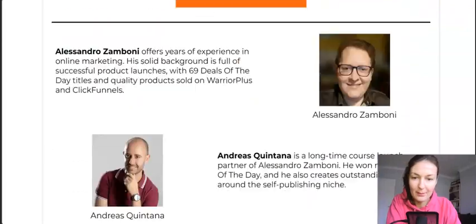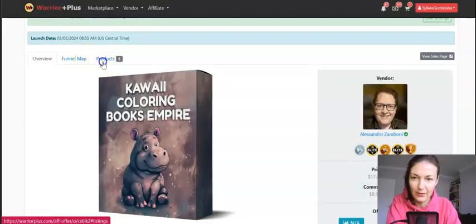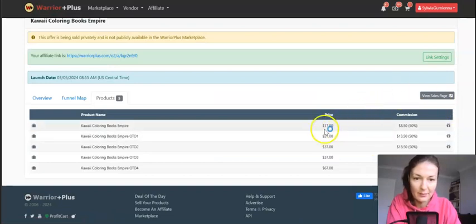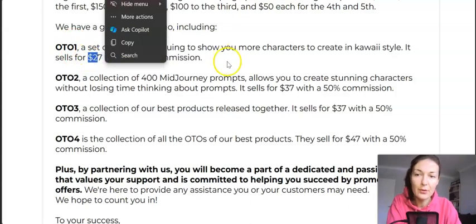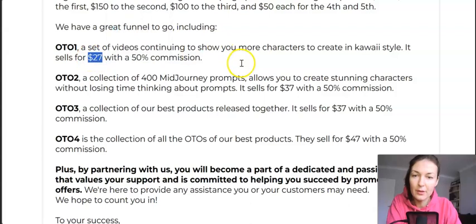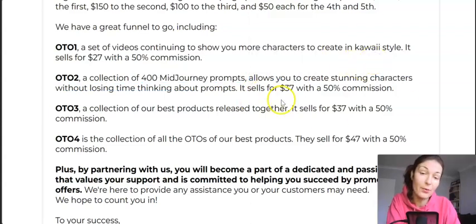Let's check out the funnel — about three or four upsells. The front end from WarriorPlus is $17. OTO number one at $27 is a set of videos continuing to show you more characters to create in kawaii style — more characters and more prompts. OTO number two at $37 is a collection of 400 MidJourney prompts, which allows you to create stunning characters without losing time thinking about prompts — that's super helpful.